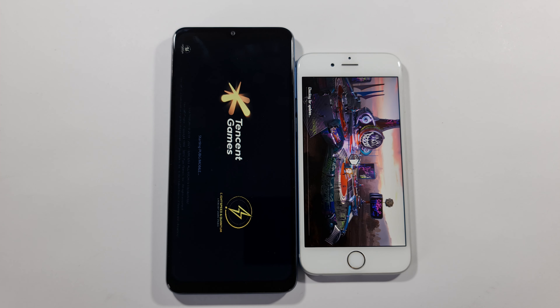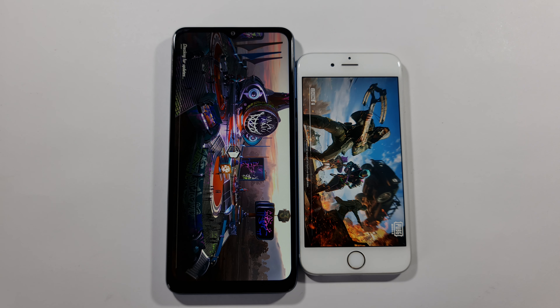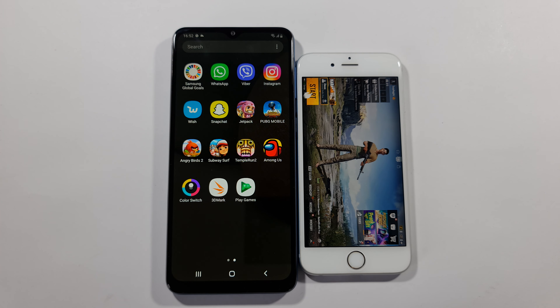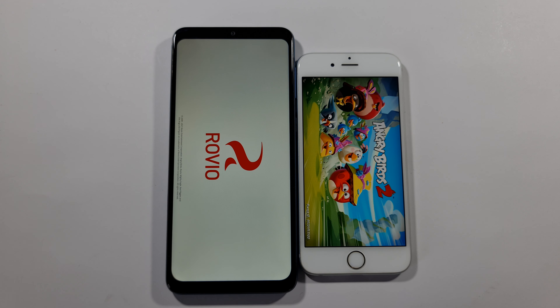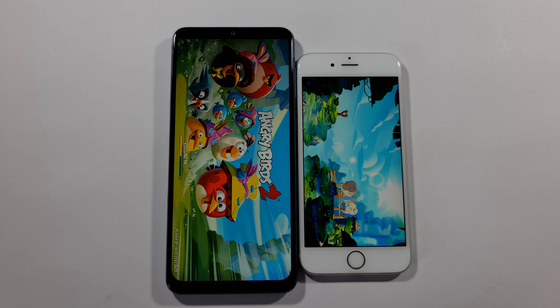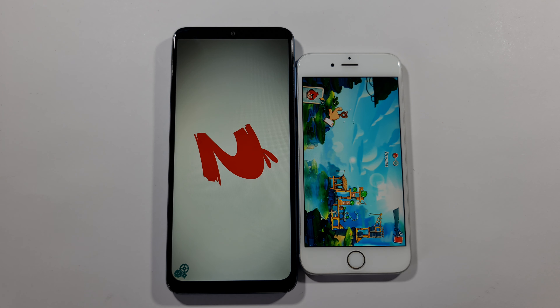We have PUBG Mobile. 6s again, dominating this Samsung Galaxy A12. Given that this iPhone 6s is a really old device, this A12 is way more behind and it cannot even open the game, so let's just go with Angry Birds 2.